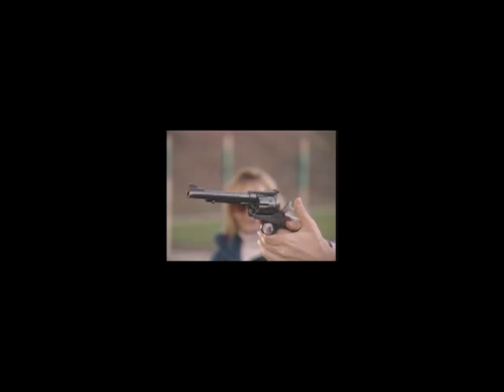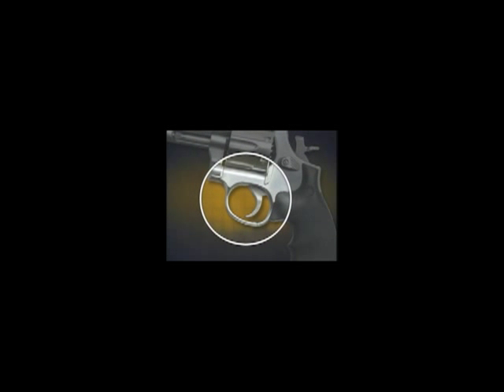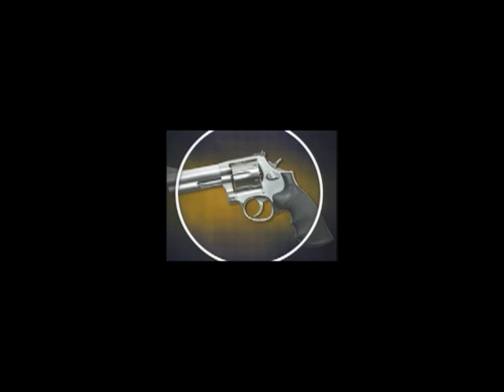Revolvers are either single or double action. The only function of the trigger of the single action revolver is to release the hammer to fire the weapon — the hammer must be manually cocked in order to fire. The trigger of the double action revolver both cocks the hammer as well as releases it for firing. As the trigger is pulled, the action lines up the chamber with the barrel and firing pin, and the continued pull of the trigger releases the hammer, firing the revolver.